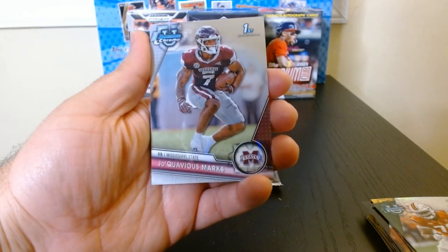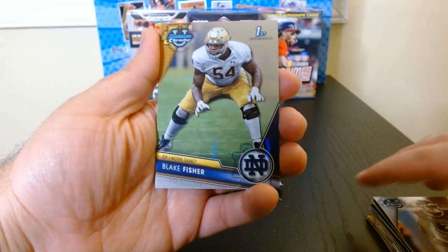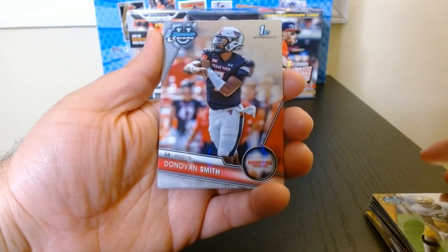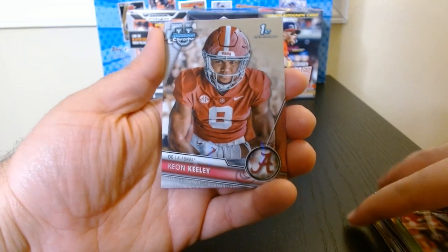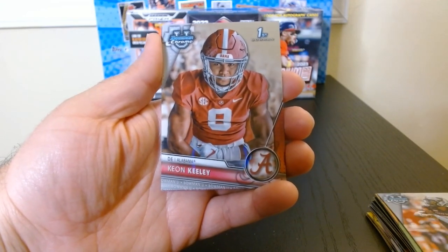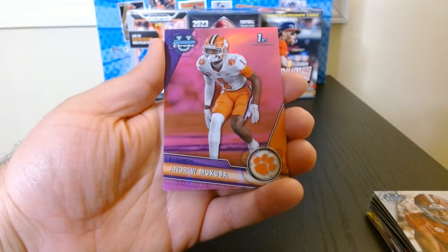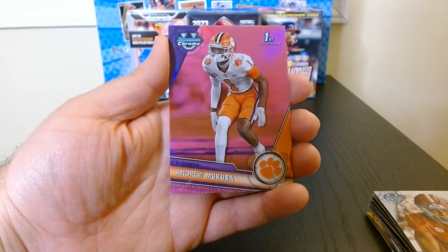I don't think it's anyone too interesting. Blake Fisher. Okay, there we go — quarterback out of Houston, Donovan Smith. Oh, this is kind of a cool picture — Keyon Keely out of Alabama. And Andrew Mukuba, safety out of Clemson. These are beautiful pink parallels — I just wish I got more well-known players, or maybe some quarterbacks.